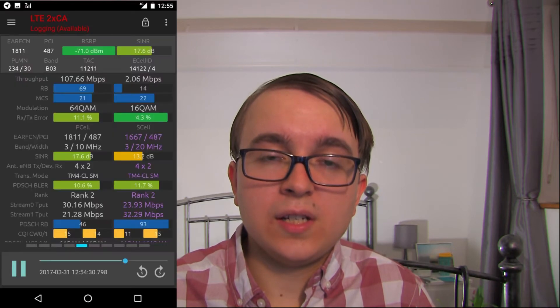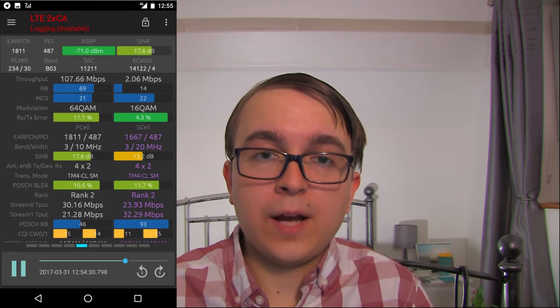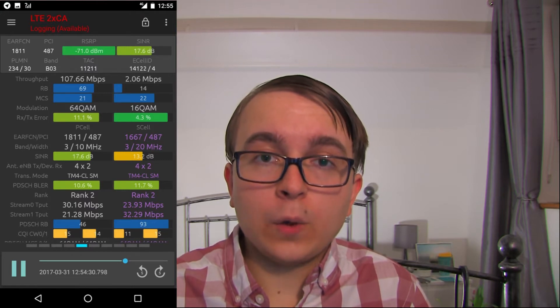To start off with I will talk about what EE has got up to in the first 6 months of this year. Around 3 months ago we saw additional refarming of Band 3 from 2G to 4G, going from a single carrier on that band to now having two carriers. The first carrier is on EARFCN 1667 and the second on 1811. The second carrier is 10MHz LTE, which brings the total bandwidth up to 30MHz. On a number of sites this 30MHz of Band 3 also has 4x4 MIMO equipped.